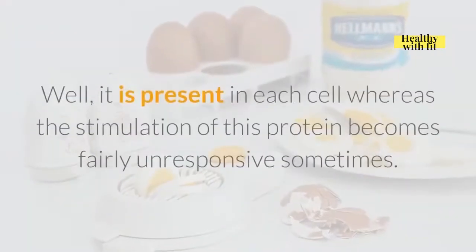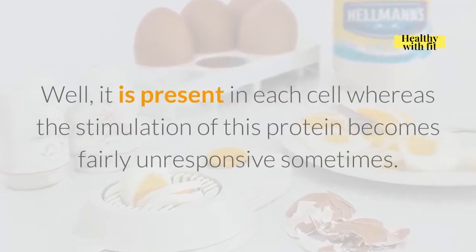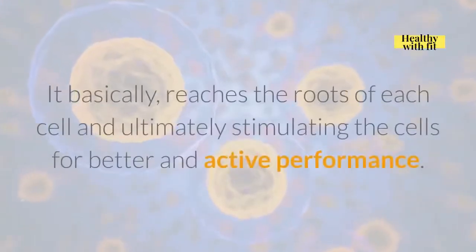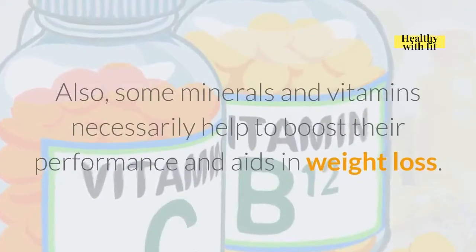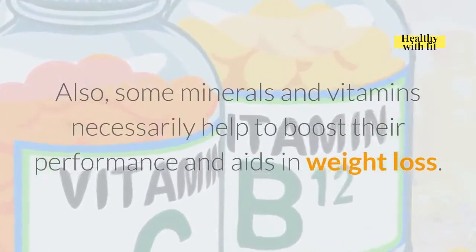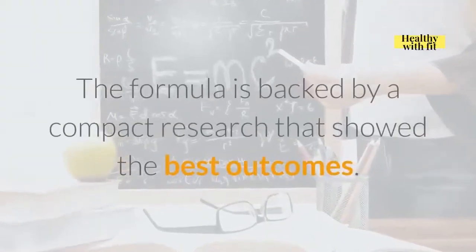Activated protein kinase is present in each cell, whereas the stimulation of this protein can become fairly unresponsive sometimes. CarboFix basically reaches the roots of each cell, ultimately stimulating the cells for better and more active performance. Some minerals and vitamins necessarily help to boost performance and aid in weight loss. The formula is backed by compact research that showed the best outcomes.